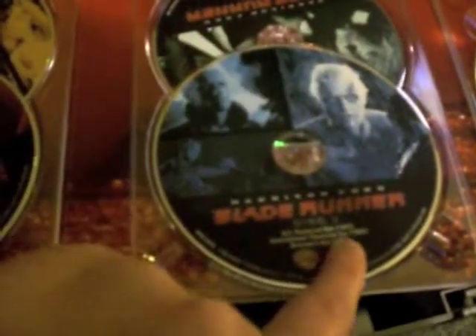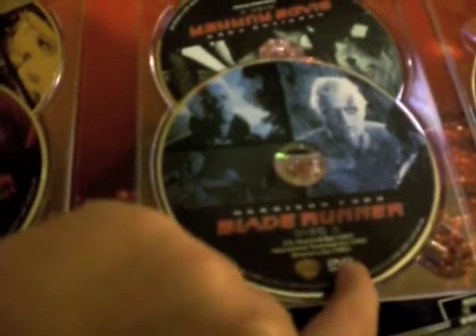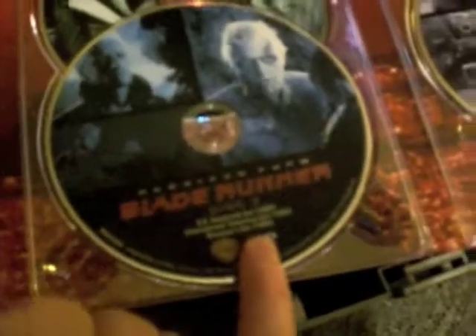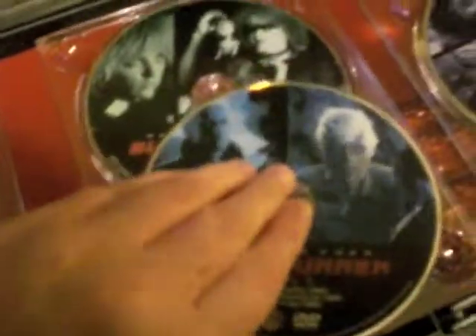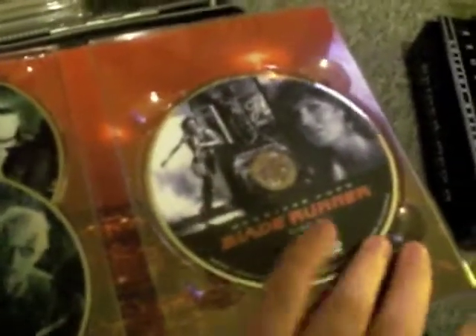We have the Final Cut there. Disc 2 is The Making of Blade Runner — that's the documentary, and that's apparently very good. Disc 3 is the U.S. theatrical cut. It also says international theatrical cut and director's cut, 1982. Disc 4 is the Enhancement Archive — I don't have a clue what that is. And Disc 5 is the work print version, which is apparently really good and probably the best. I'll just have to have a look. But that's the Digi-Pack.